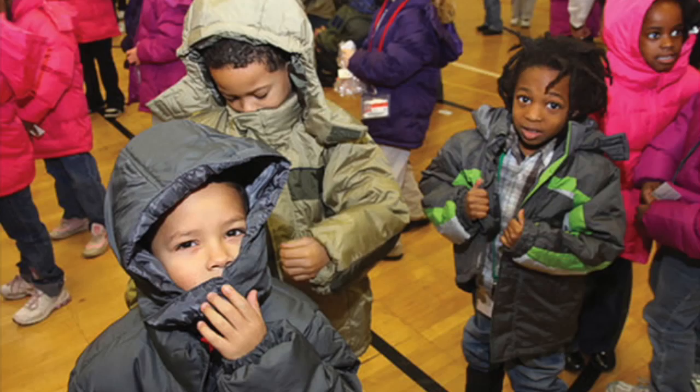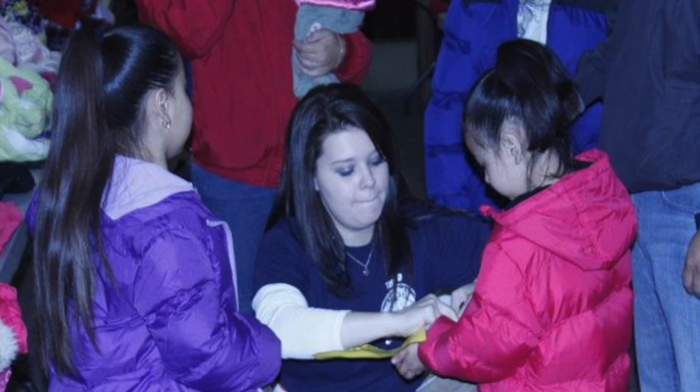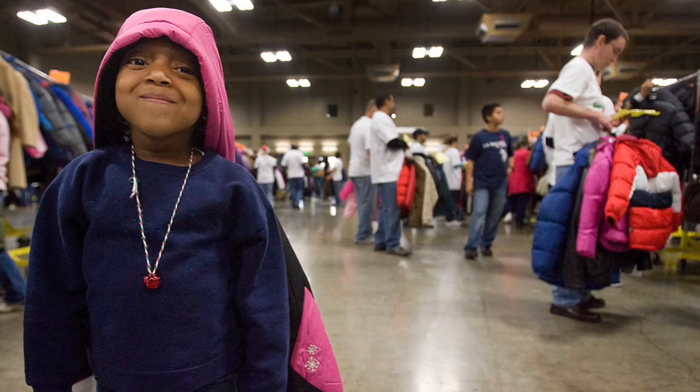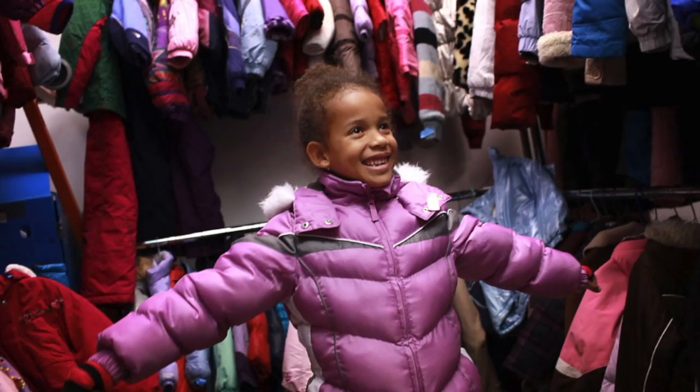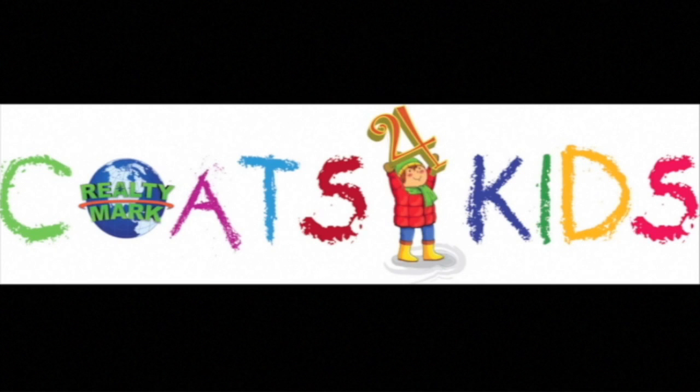RealtyMark would like to announce that the RealtyMark Coats for Kids drive is now in its fourth year running. No child or anyone should ever have to be cold. We are collecting new and used coats, clothing, gloves and scarves for all age groups, and they will be distributed to local people — young and old — throughout our region. At RealtyMark, we believe that a used coat will keep a child just as warm as a brand new coat. It's about warmth with us and not about fashion. Every coat counts. All major contributors — 10 coats or more — will be acknowledged on our TV show each week till March. Each RealtyMark office will be a drop-off point. You can also visit our website at www.realtymark.net and click on the Coats for Kids banner. We appreciate all you can do.